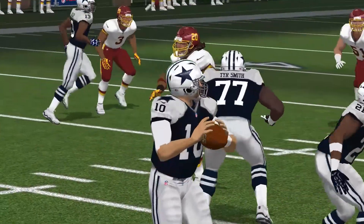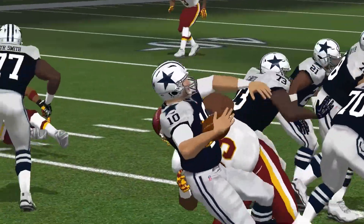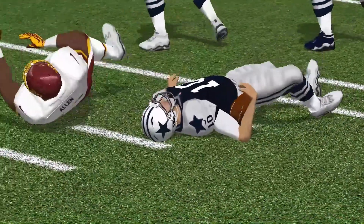He's got a great combination of size and movement. He won't be winning any races, but he's good at getting after the quarterback. Let me tell you, you never want him to.